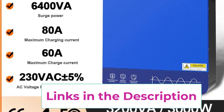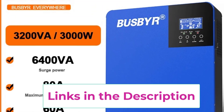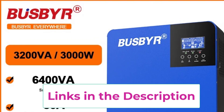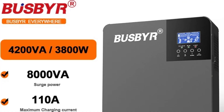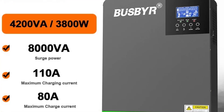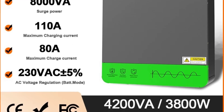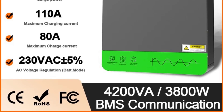Equipped with an intuitive LCD interface and advanced safety features such as over-voltage, overload, and short-circuit protection, the Busber inverter is built for long-term reliability. Perfect for homes, cabins, farms, or small businesses seeking energy independence, the Busber 4200VA/3800W Solar Hybrid Off-Grid Inverter combines power, versatility, and intelligent control for a truly sustainable and dependable energy solution.